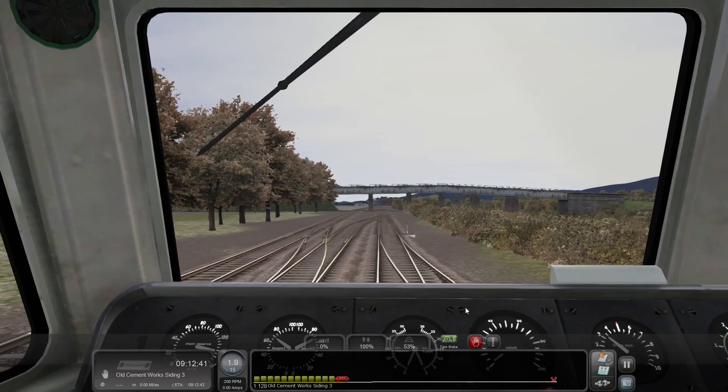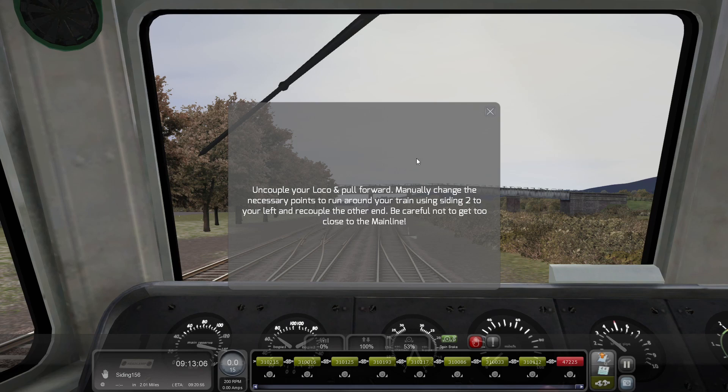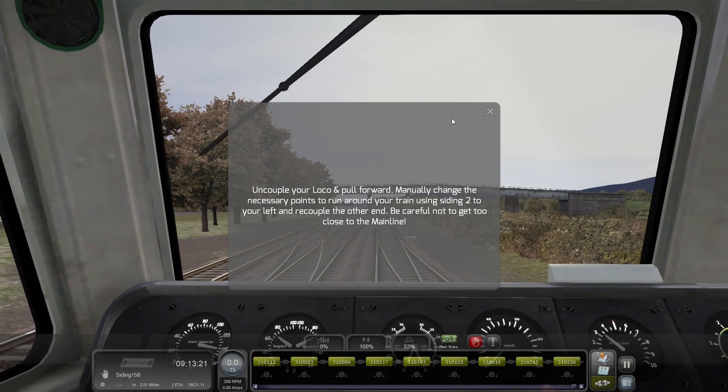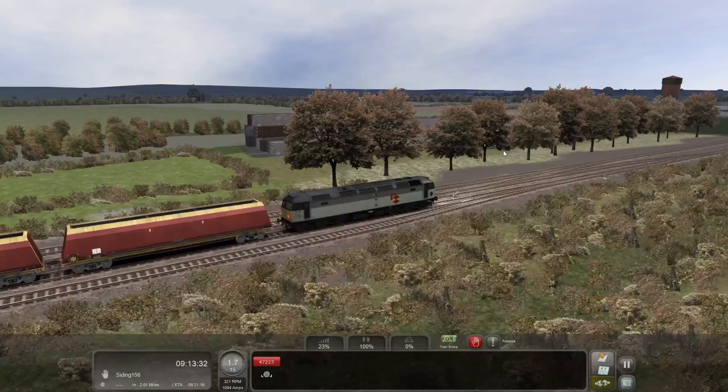Once we come to a standstill we can uncouple. We're attached at this end so we'll apply the handbrake. When we uncouple, it tells us to uncouple the local, pull forward, change to the siding to the left, and then recouple at the other end. So we can now uncouple — there we go — and we'll move forward. You can instantly see how much lighter the loco feels as we pull away.